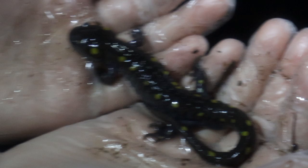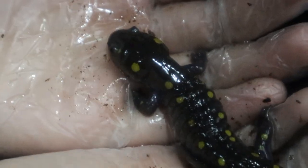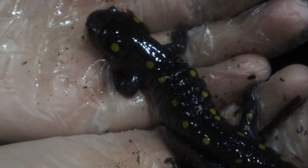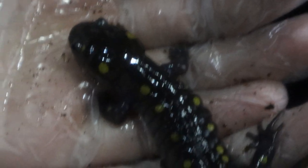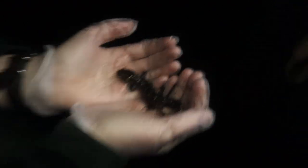This is a mole salamander, so it's in the mole salamander family — Ambystomatidae is the family name. It is a mostly subterranean species, so mostly they live in little burrows under logs and all that. But we have been out here looking at salamander eggs, and I just came across this little guy. Probably a female, because of the eggs.